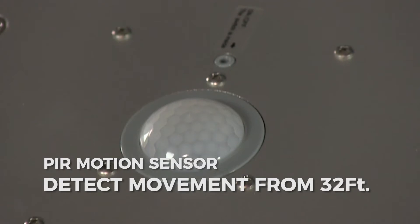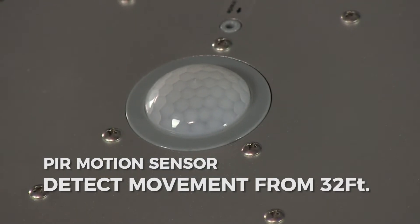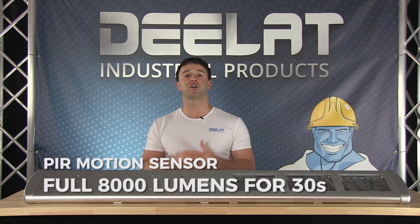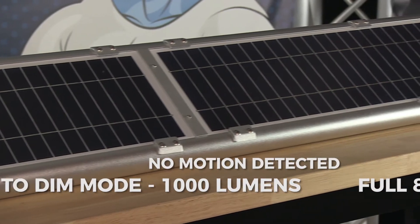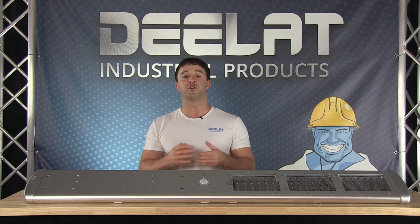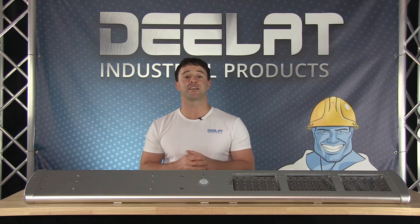Throughout the night, the PIR motion sensor will detect any movement up to 32 feet or 10 meters away. If movement is detected, it will turn on to the full 8000 lumens brightness for 30 seconds. If no motion is detected after 30 seconds, the light goes back to dim mode. On a full charge, it can do this for three consecutive nights.